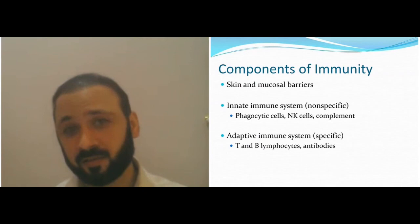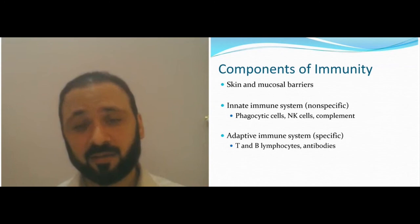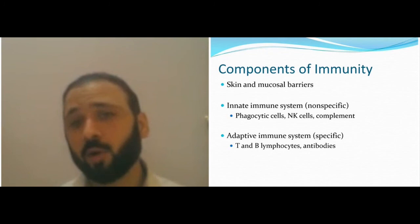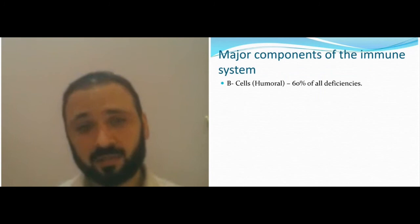Viruses and bacteria are very effective, so we don't worry about them being effective — we worry about the new system being effective to counter infections. The major components, as we said, are B cells. They make about 60% of all humoral deficiency. The most common humoral immune deficiency is selective IgA deficiency.